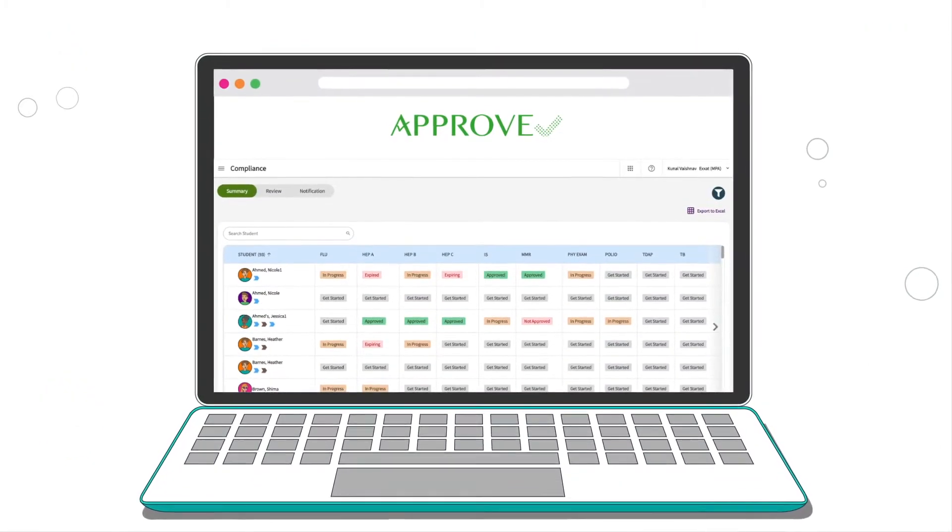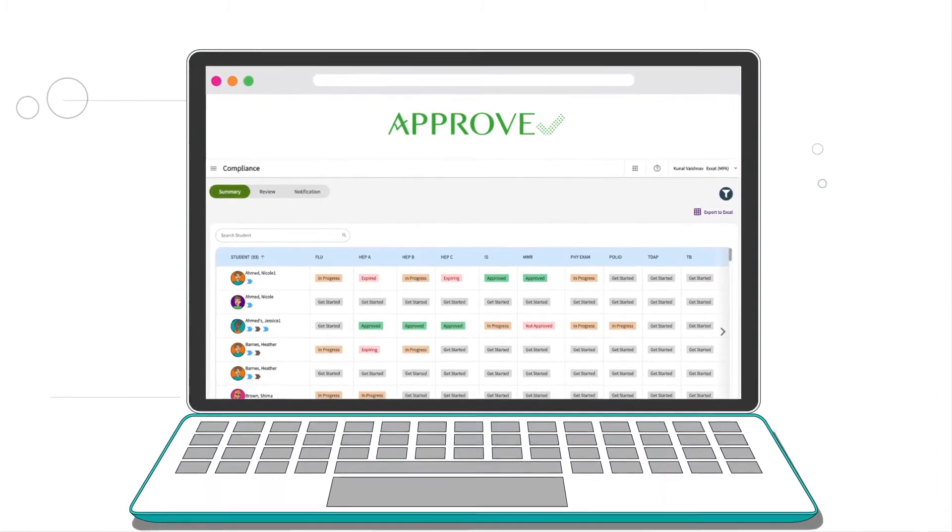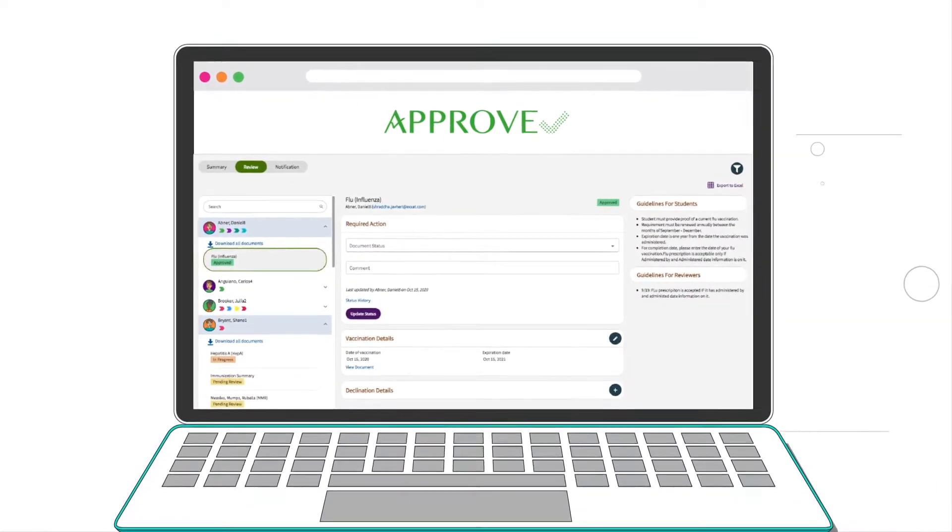You can sit back, relax, and check the status using Simple Dashboards in XSAT, providing an overview of your students' progress.